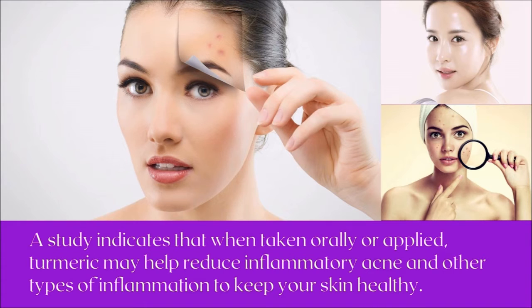Number two: turmeric may reduce inflammation, as it has anti-inflammatory properties. A study indicates that when taken orally or applied topically, turmeric may help reduce inflammatory acne and other types of inflammation to keep your skin healthy.